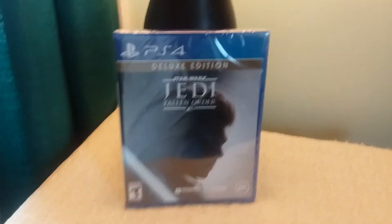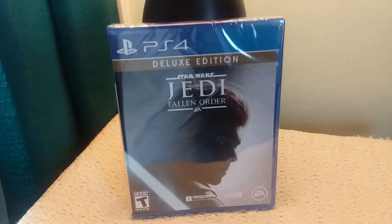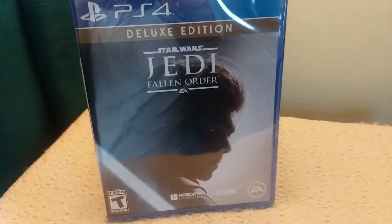Hey, what up, Batfans? Batboy here, and today we have yet another exciting PS4 unboxing video for you guys today. So today we're going to be doing a PS4 unboxing of Star Wars Jedi Fallen Order Deluxe Edition. Anyway guys, let's get into it.